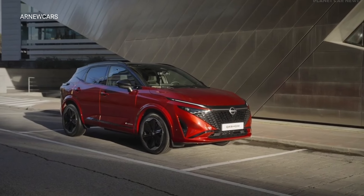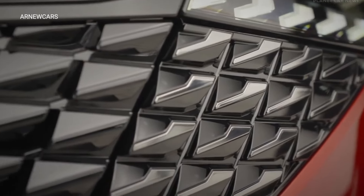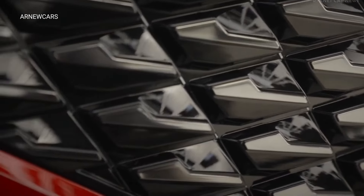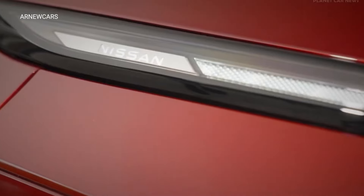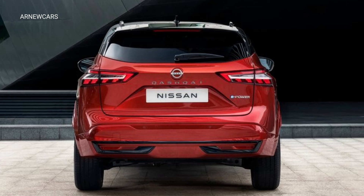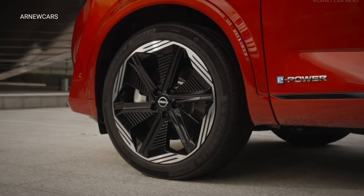The 2025 Nissan Kashqai showcases a striking transformation at the front by eliminating the brand's V-motion chrome grille. The new SUV features a rugged mesh grille paired with hidden headlights and stylish ultra-thin daytime running lights inspired by the chainmail scales of ancient samurai armor.